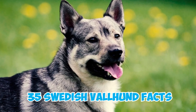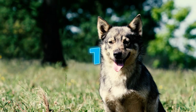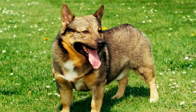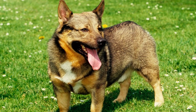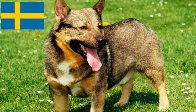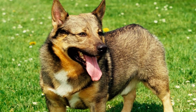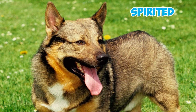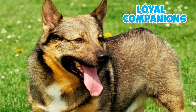35 Swedish Vallhund Facts Every Owner Should Know. Swedish Vallhunds are medium-sized herding dogs known for their distinctive compact build and short legs. Originating from Sweden, they were historically used for herding and guarding livestock. These herding dogs are known for their spirited and alert nature, and they also make loyal companions.